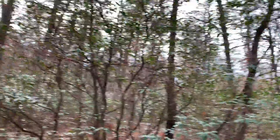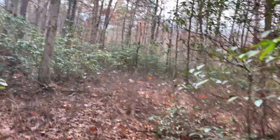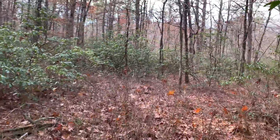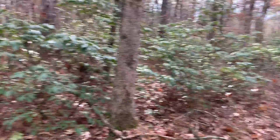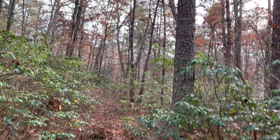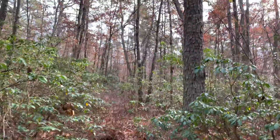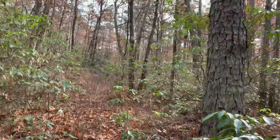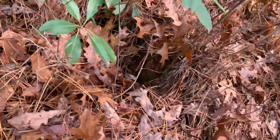Oh, this is it. Giant tree down there. It broke off. I think something came this way. Something was pulled out of there.